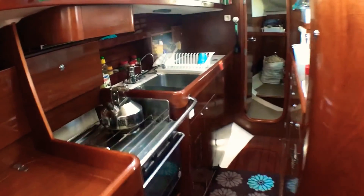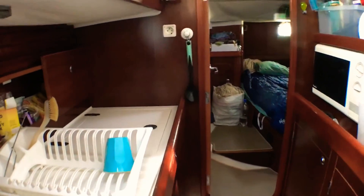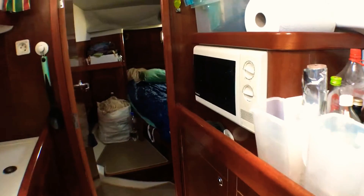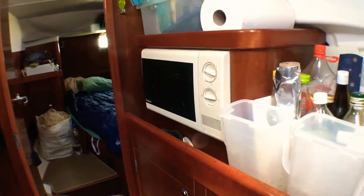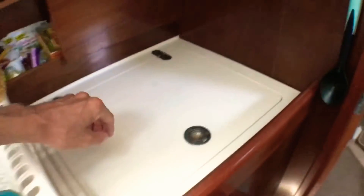The galley. Going in, we have fridge and freezer. Salt water pump, fresh water pump, water maker pump — it's all separate. Microwave. Freezer is here.